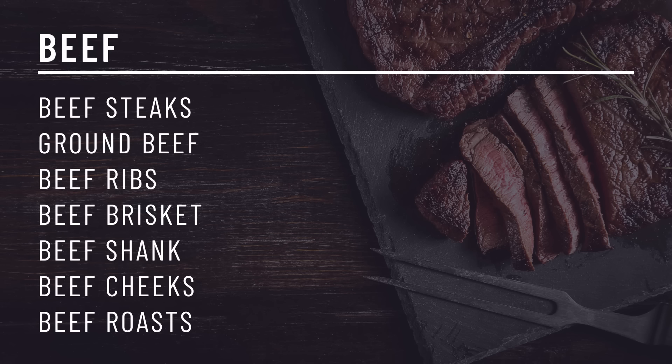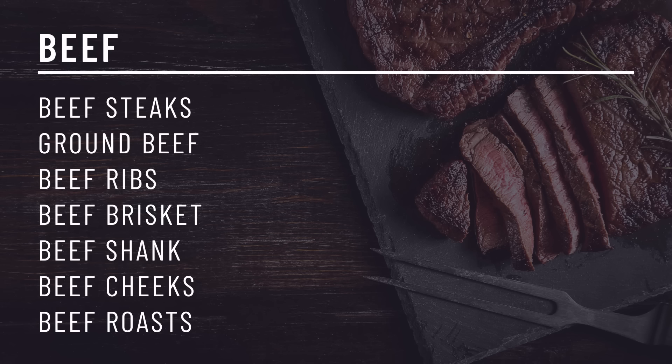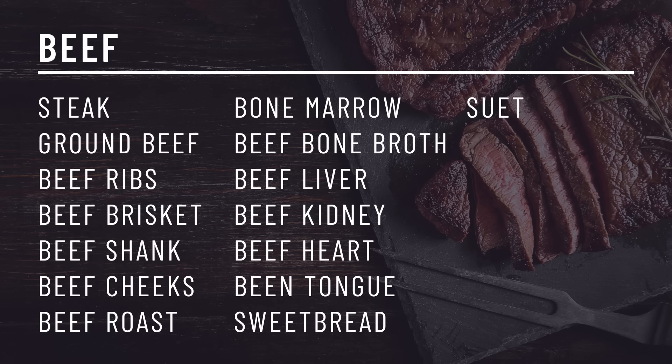Types of beef suitable for the carnivore diet include all types of steak: ribeye or scotch fillet, t-bone steak, sirloin, ground beef, beef ribs, beef brisket, beef shank, beef cheek, and all beef roast. Those are the muscle meat cuts, but there are other cuts to include as well: bone marrow, bone broth made from beef bones, beef liver, beef kidney, beef heart, beef tongue, sweetbread, and suet.